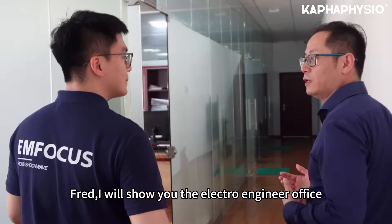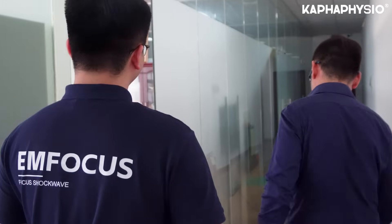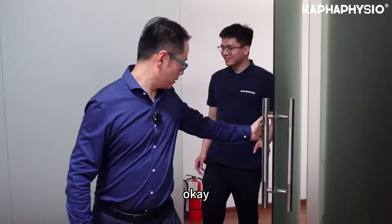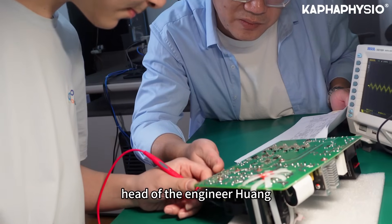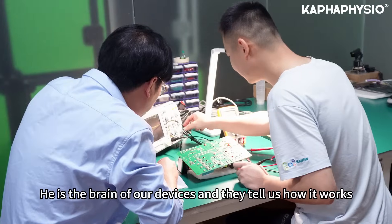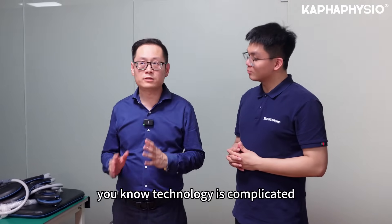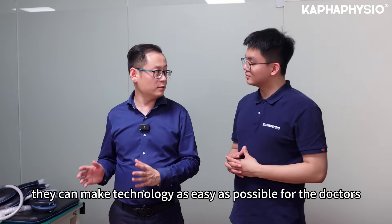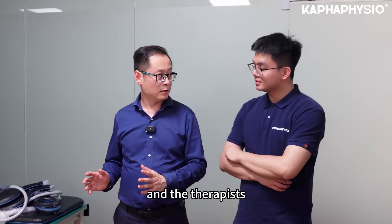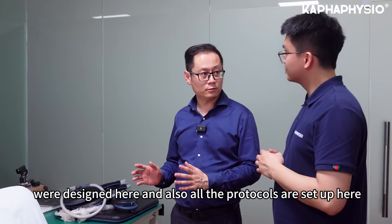I will now show you the electrical engineering office — that's the secret of the machines, the technology. Here is the electrical engineering department, headed by Huang. This is the brain of our devices, where the technology is developed. Technology is complicated, but through their skills and expertise, they make the technology as easy as possible for doctors and therapists. All the software is designed here, and all the protocols are set up here. The protocols are very helpful for doctors in their daily practice.